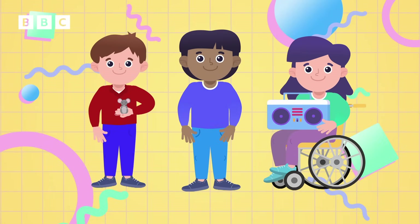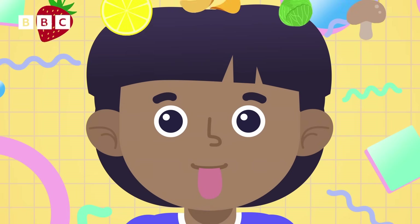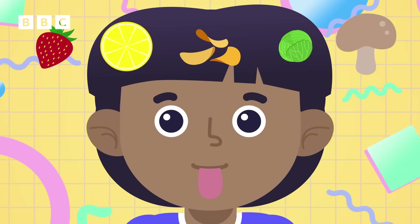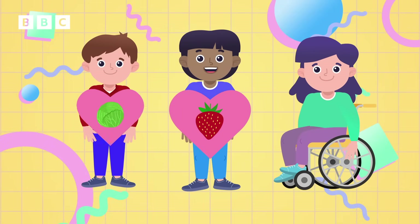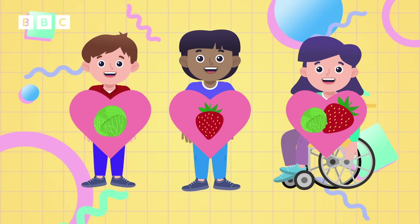Taste is one of the main senses. We all have tiny taste receptors on our tongues that tell us whether a piece of food is sweet, sour, salty, bitter, or savoury. We all like different tastes — some of us like sweet foods like fruit, and others like the bitter taste of sprouts. Lots of us like both.